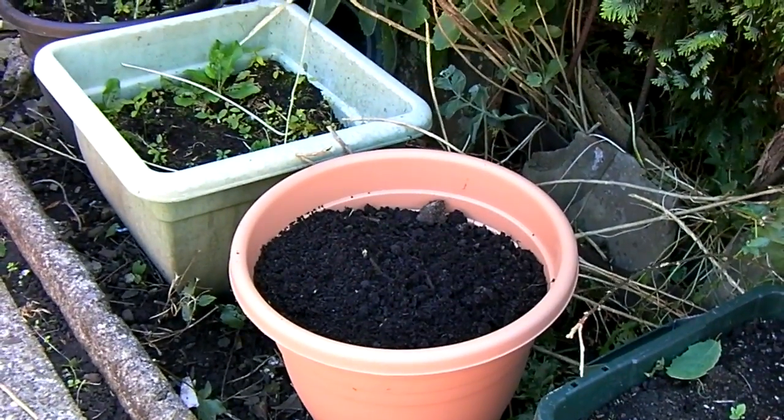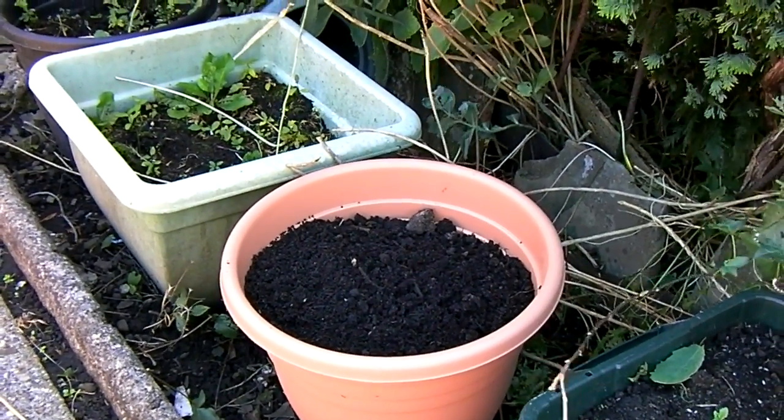A new pot. Summer onions have been ordered. Should be here soon.